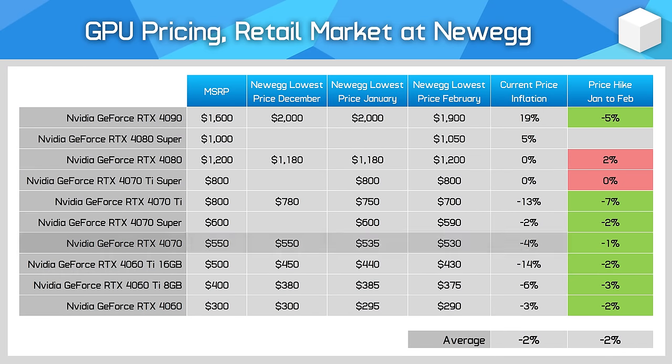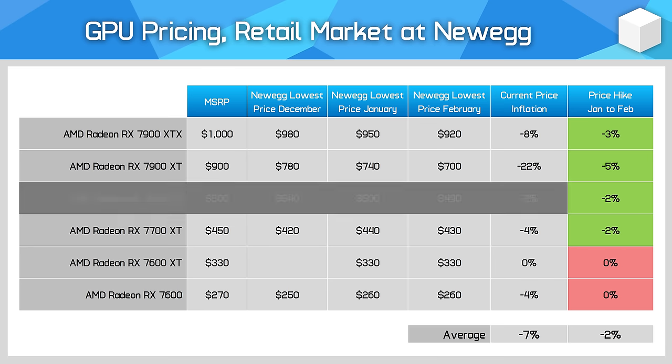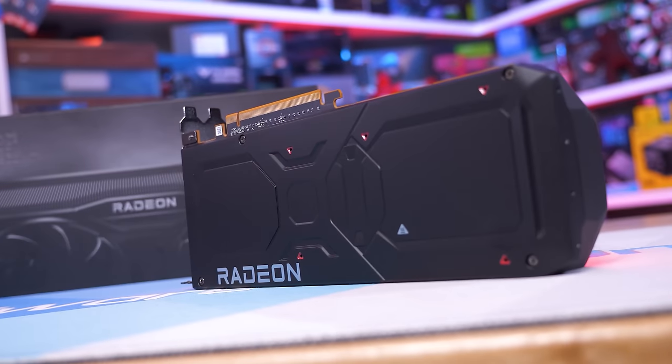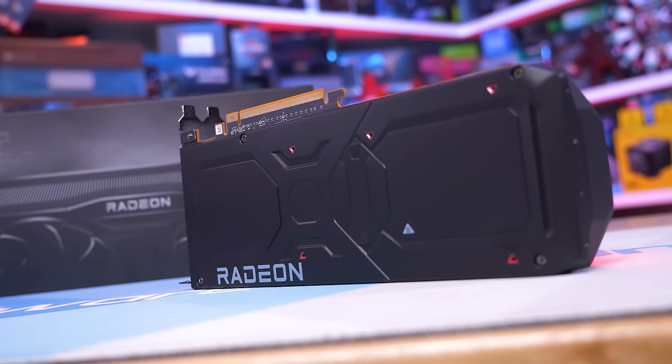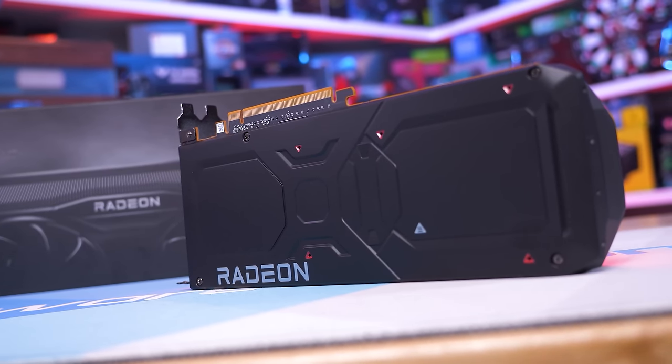The RTX 4070 continues to sit a little below its new official MSRP of $550 US; currently you can pick one up for around $530, basically the same as last month. The 7800 XT is available for $490, just $10 below MSRP. This difference can be a little larger in other regions though, making the AMD GPU better value — it's 8% cheaper than the 4070 in the US, but at Mindfactory in Germany it's 12% cheaper.